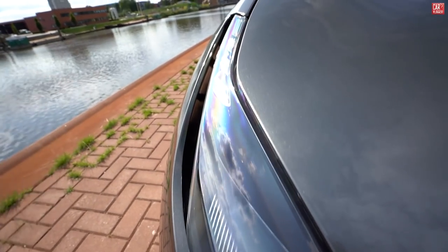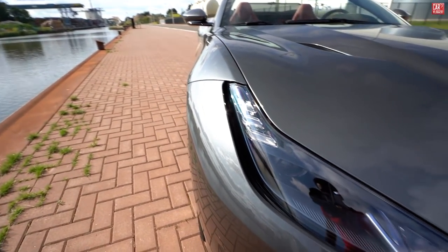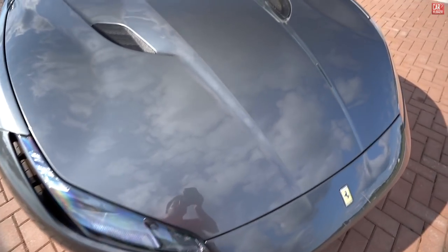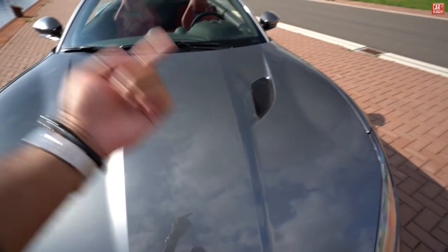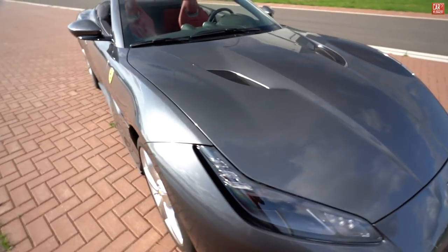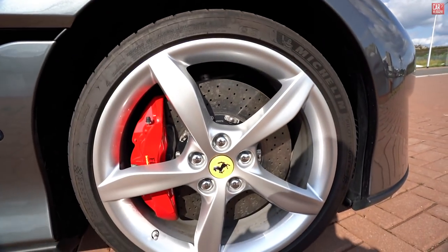If you look behind the headlights, yes that's an opening — a little air channel that definitely has a function. And on this big hood, Ferrari has two air exits to let out all the heat produced by the V8 turbocharged engine.